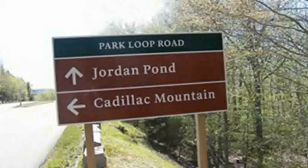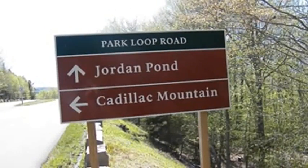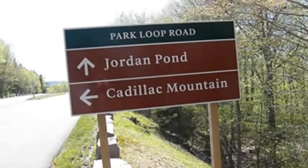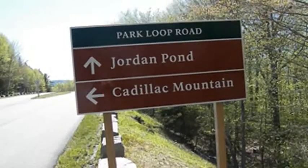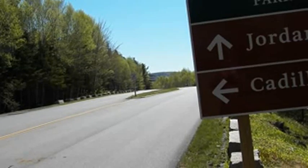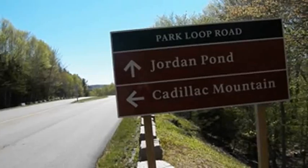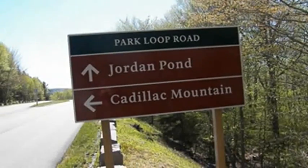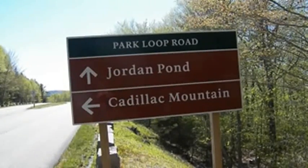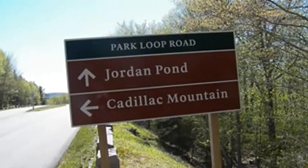You're going to come to this sign along the two-way section of the Park Loop Road as we continue toward Cadillac Mountain and Jordan Pond. The sign says Cadillac Mountain to the left. That's pointing to the Cadillac Mountain Summit Road, which is right up there on the left. We're not going to turn left — we're going to keep going straight ahead toward Jordan Pond. At this point, you want to start paying attention to the pullovers because there's going to be two small pullovers on the right-hand side of the road after the entrance to the Summit Road.